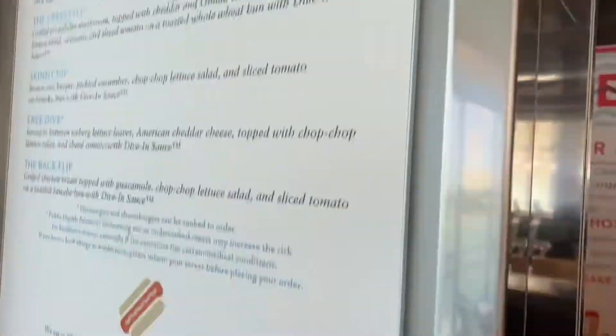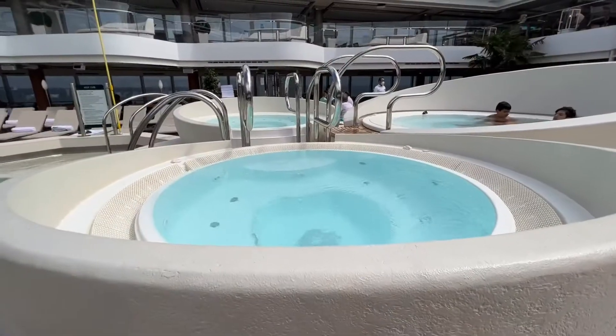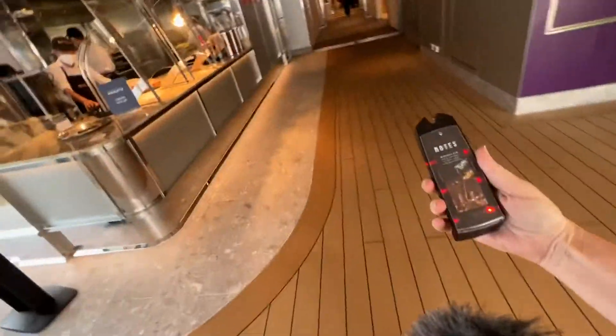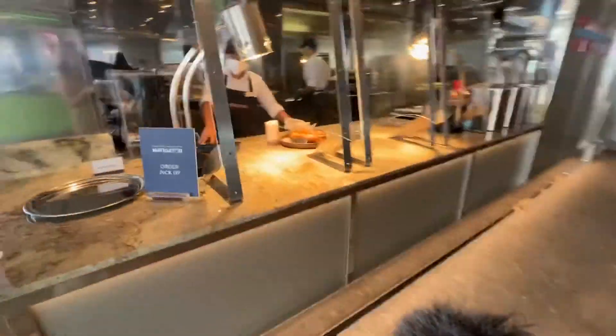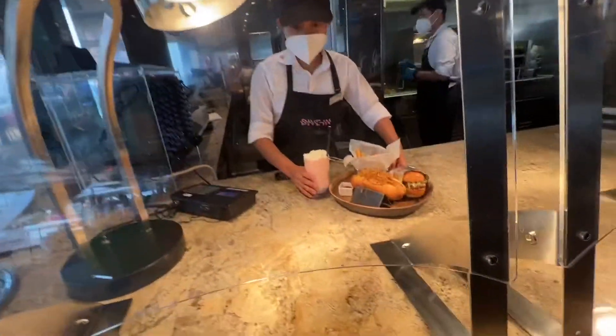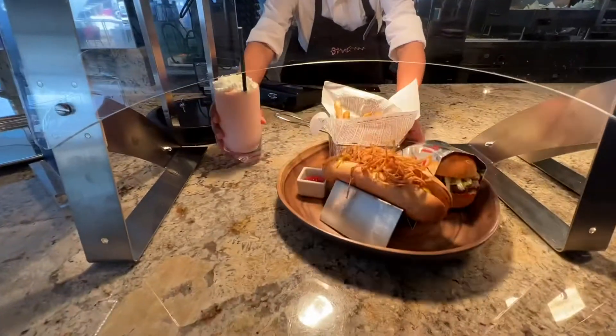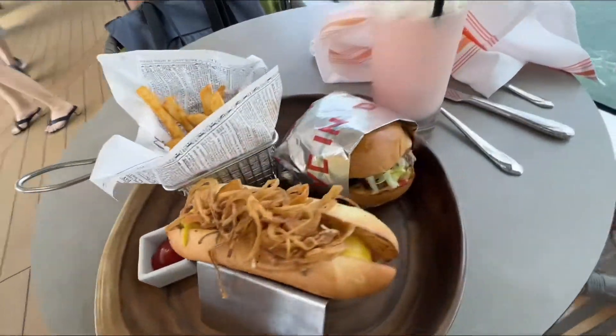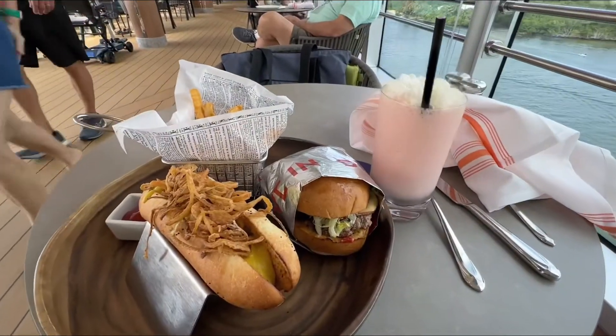I'm getting a strawberry banana split cannonball. The hot tubs are interesting here — I love the design. They called me, so I think my order is ready. Oh my gosh, look at all of that! There is no way I'm going to eat all this, but I can't wait to taste it all. And it doesn't even have alcohol in it. Delicious — and it was complimentary.